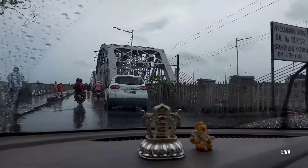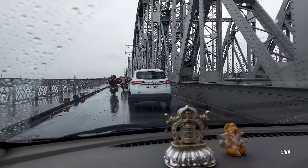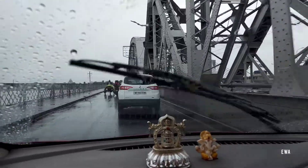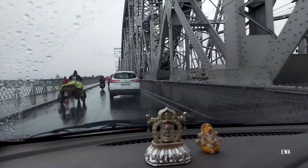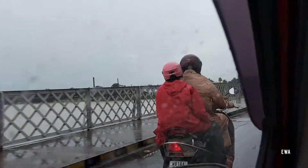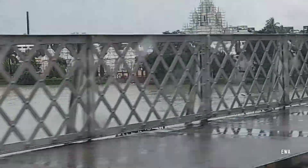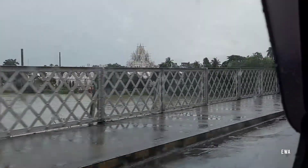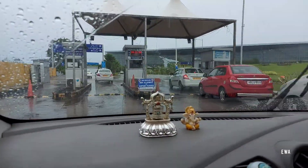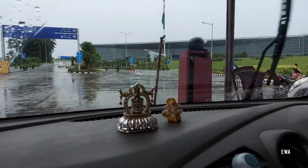We have reached Bali Bridge. In the opposite direction from Bali Bridge is Dakshineswar Kali Mandir — I'm trying to zoom and show you. There is some repair and construction work going on. It is the Gangeshwar Kali Mandir area. And now we have reached Netaji Subhas Chandra Bose International Airport, which is Calcutta Airport.